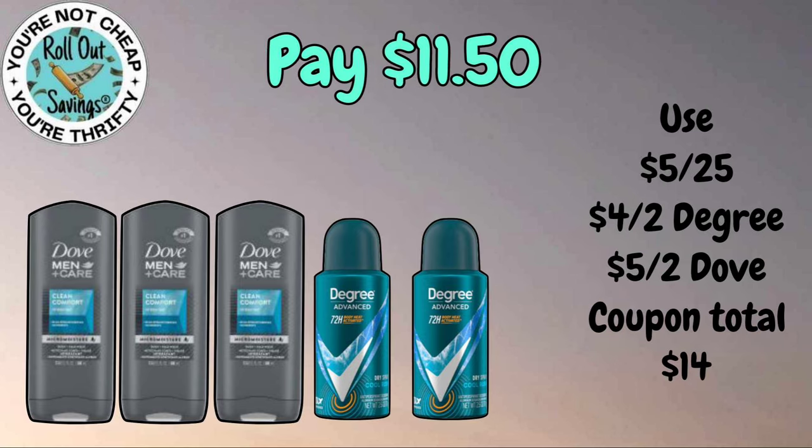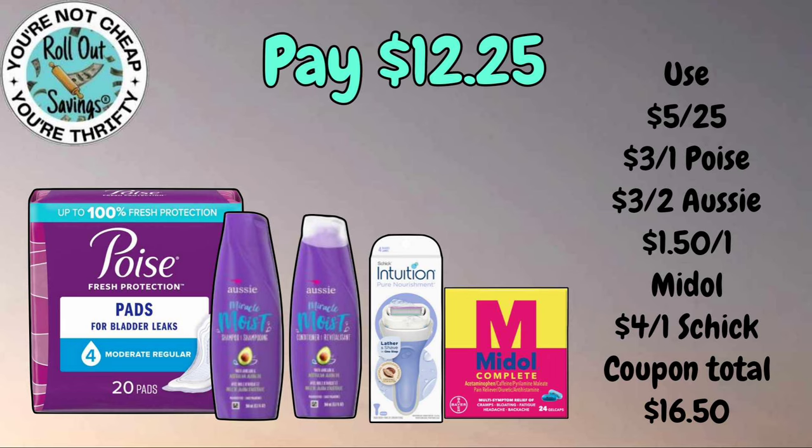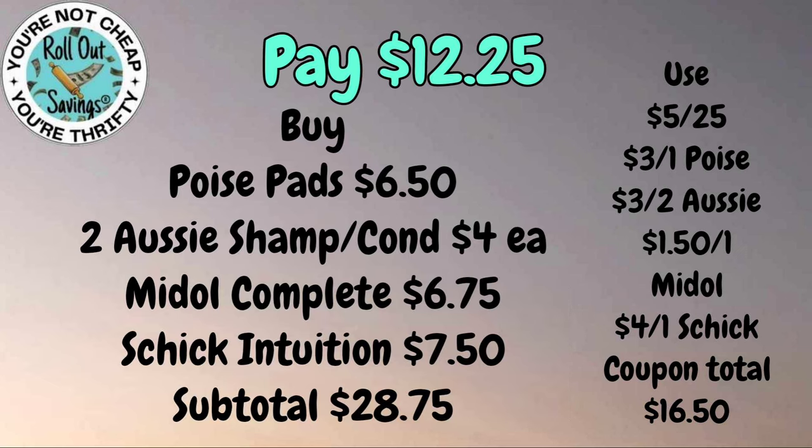For eleven fifty you're going to get two of the Degree dry spray and three of the Dove Men Plus body wash — again that will be eleven fifty. This personal care deal will be twelve twenty-five: your Poise pads, two Aussie shampoo and conditioner mix and match, Intuition razor, and a Midol for twelve twenty-five. You can change out items if you need to as long as a coupon is attaching.